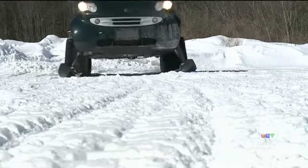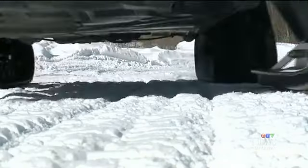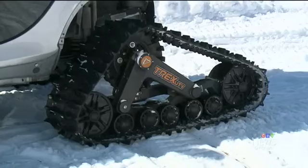A mechanic from Manatek in South Ottawa is turning heads with his unique creation. Todd Anderson took a smart car and turned it into what just might be the world's coolest snowmobile. CTV's Eric Longley has that story.